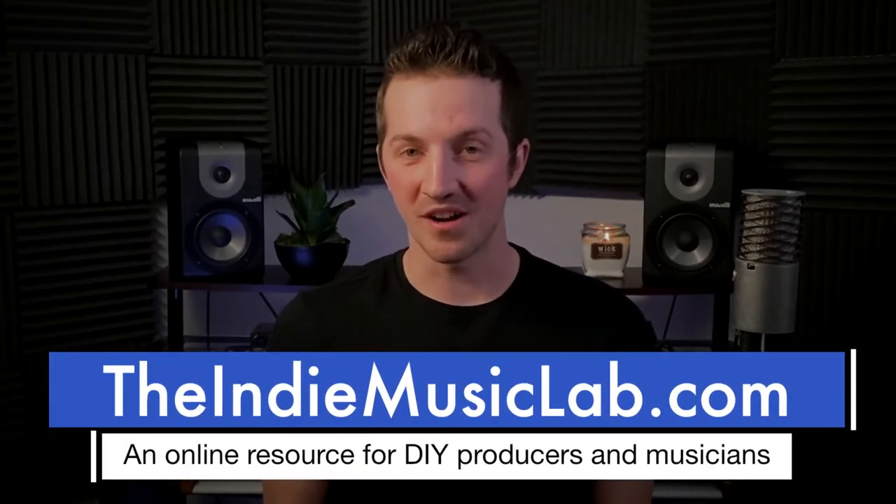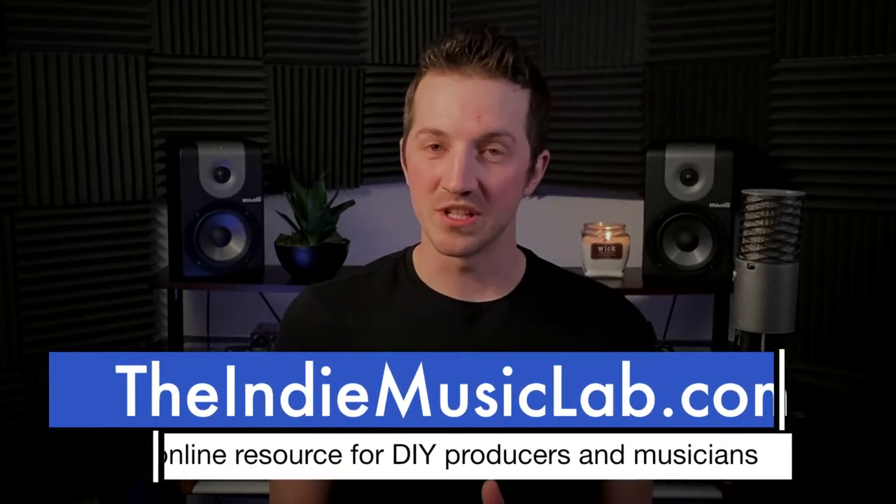Hi, I'm Marcus with IndieMusicLab.com. Today I'm going to share three approaches, three things you can start doing immediately to make your electronic production sound less robotic and more authentic and more realistic.